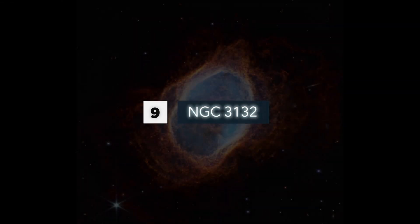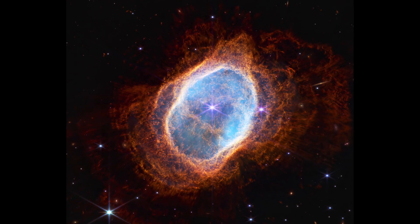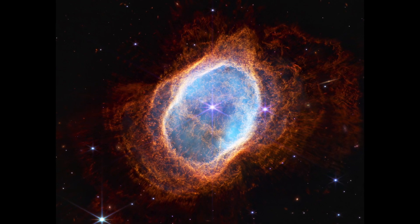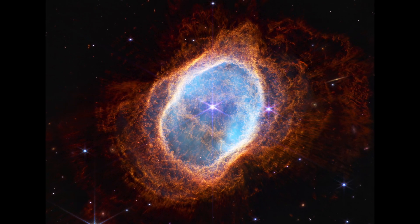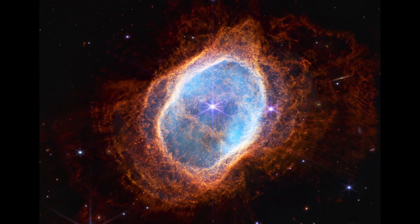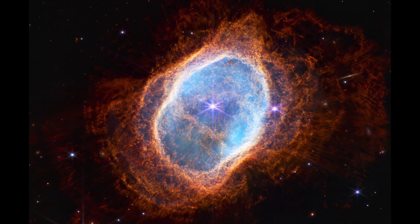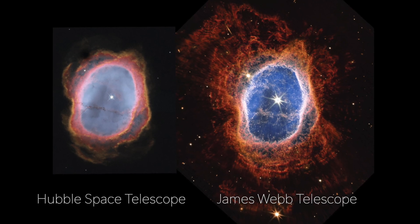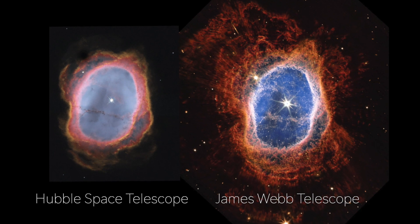Number 9: The Last Dance of a Dying Star — NGC 3132. The James Webb Telescope made a significant contribution to our understanding of the universe with its impressive image of the Southern Ring Planetary Nebula. This image, captured in July during its first active days, revealed details and features of the nebula that had previously been hidden from astronomers. One of the most remarkable features depicted in the image is the nebula's second star, which is shown in all its glory. The image clearly shows the faint star emitting gas and dust in the form of rings, which have been ongoing for an unknown period of time.